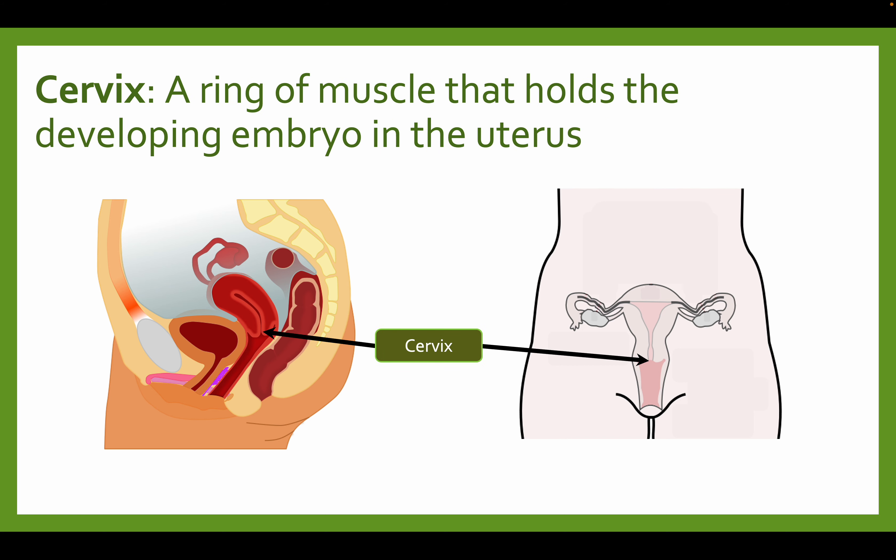The cervix is a ring of muscle that holds the developing embryo inside of the uterus. It is located deep into the vagina, and it holds the developing embryo that's inside the uterus.